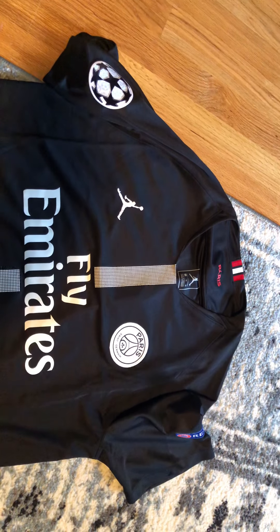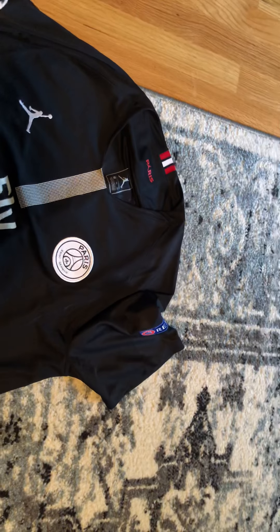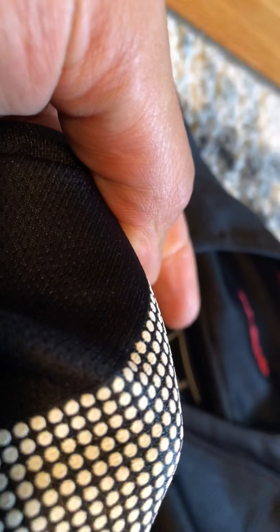I got the jersey two days ago, October 3rd, and I opened it and I see the name on the back — so somehow, even though they told me they ran out of letters, I got the name. And then a couple hours later that same night I got a refund for the letters — the $16 I paid for the name was refunded. I don't know if it was some kind of miscommunication with the employees, but I'm happy.